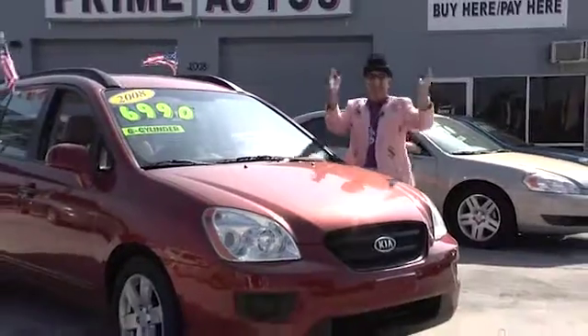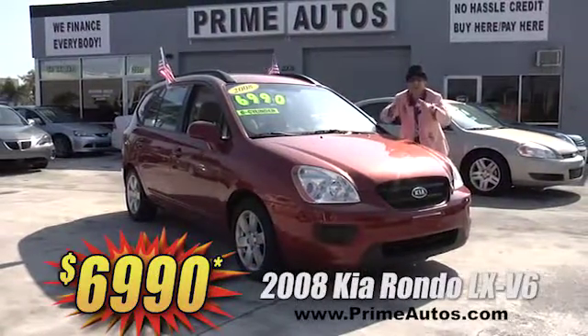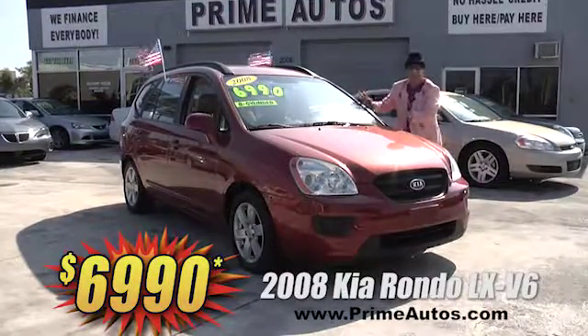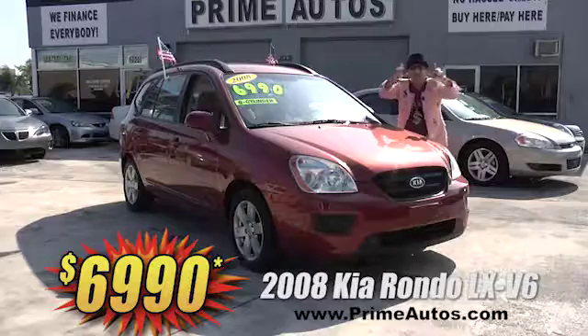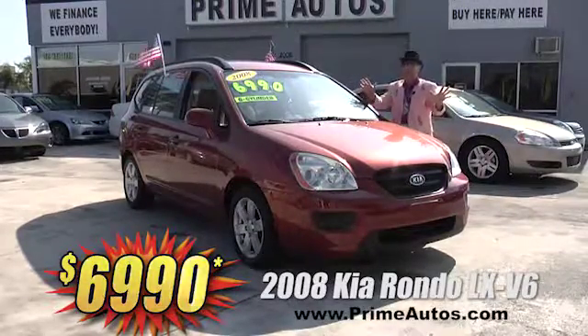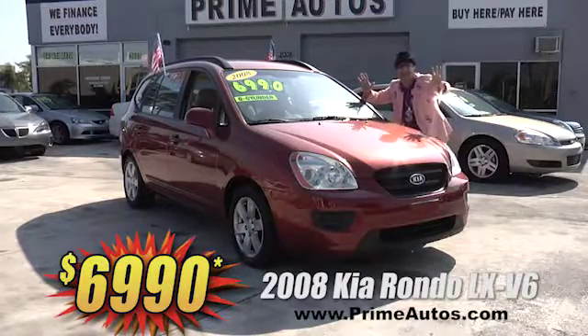Here at Prime Autos, the only thing better than our huge selection is our everyday low prices. Just look at this 2008 Kia Rondo LX with the optional V6, CD, alloys, and all the toys — you can't believe it — for only $69.90.